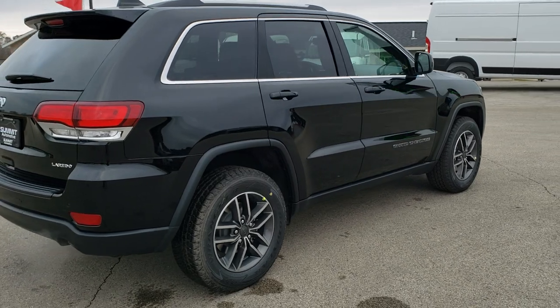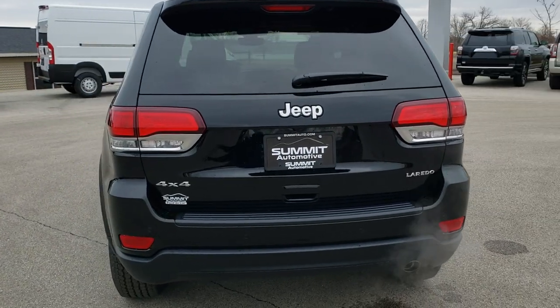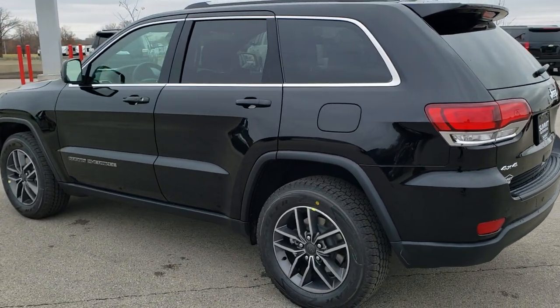So you get the 18-inch rims, the special Goodyear Wrangler tires, and the 8.4 touch screen radio with nav and all the Sirius Guardian capabilities on it. This one also has blind spot and cross path detection.